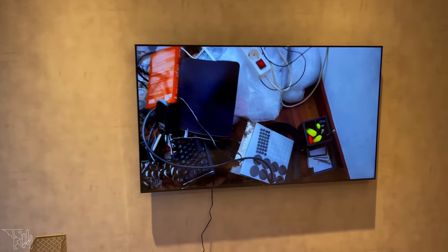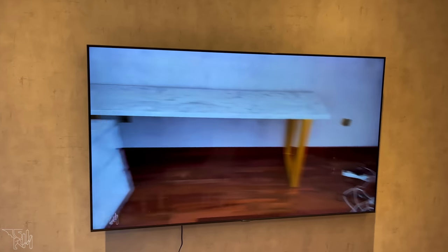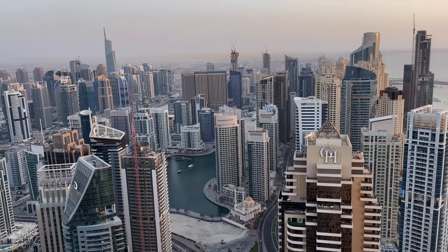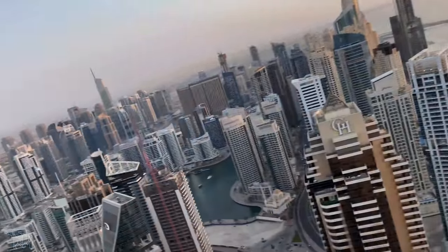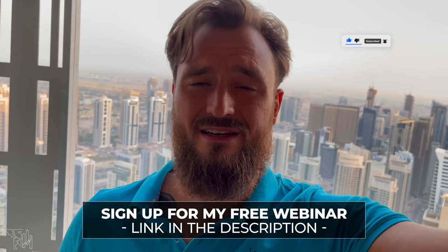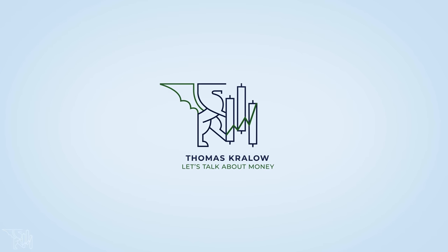If you haven't watched all my previous vlogs, I recommend doing so right now. That's basically it for the office tour — and one of the best things is the view, which is simply spectacular. If you're new to the channel, please subscribe and like the video. All the links to the best trading education in the world are down in the description. Thank you for watching — I'll see you in the next video.